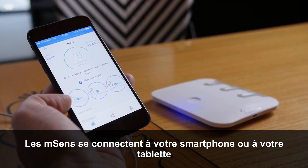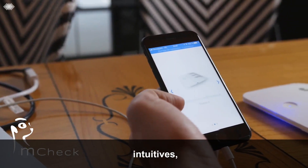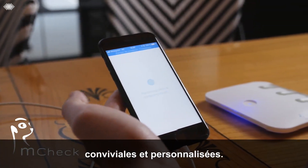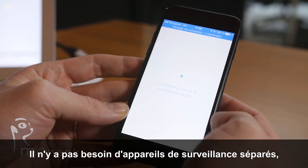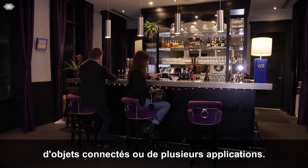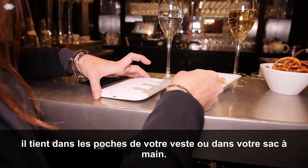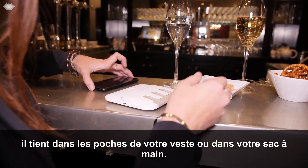Meersense offers unique, fully modular and connected solutions in the form of capsules called M-Sense. M-Boss connects to your smartphone or tablet and communicates to one of the most advanced, intuitive, user-friendly and personalized Meersense M-Check-Apps. There is no need for separate monitoring devices, connected objects, or multiple applications. Meersense is your own personal health guardian that fits in your jacket or purse.